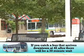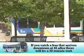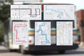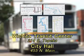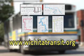If you catch one that arrives downtown at 45 after, there will be no other buses to transfer to for 30 minutes. A full complement of route schedules is available at the Transit Center, the entrance of City Hall, or on the internet at www.wichitatransit.org.